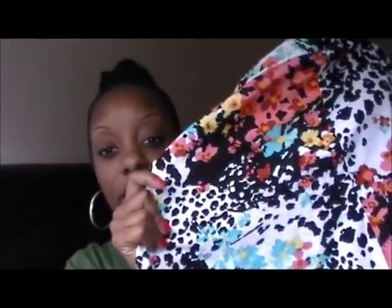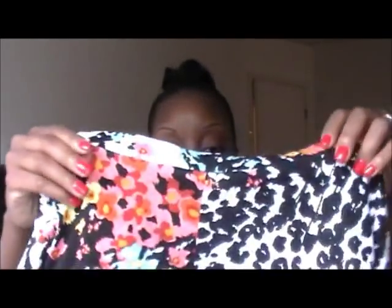First, one of the items I picked up was this skater girl kind of flowy skirt. The colors it has are like a turquoise, pink, orange, yellow, black, and white. I think I may wear this with tights, some boots, and a blue jean jacket or a blazer — so many fun things you can do with this. And this was only five dollars on their clearance rack.